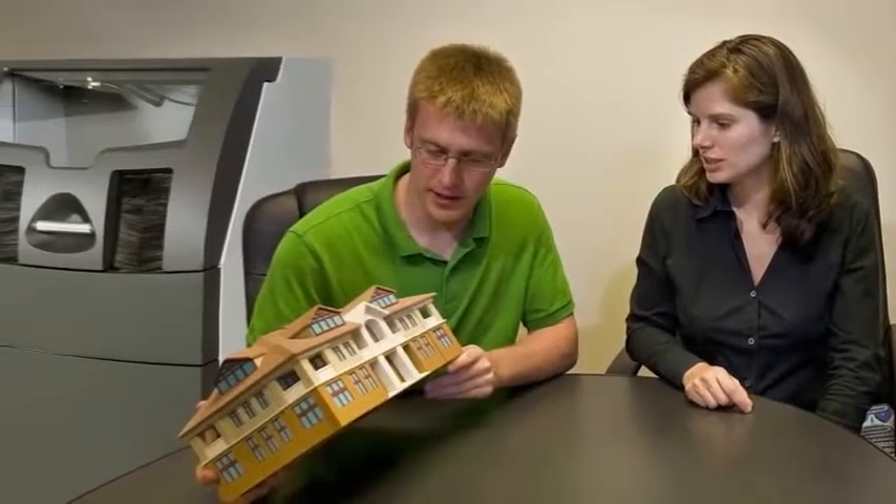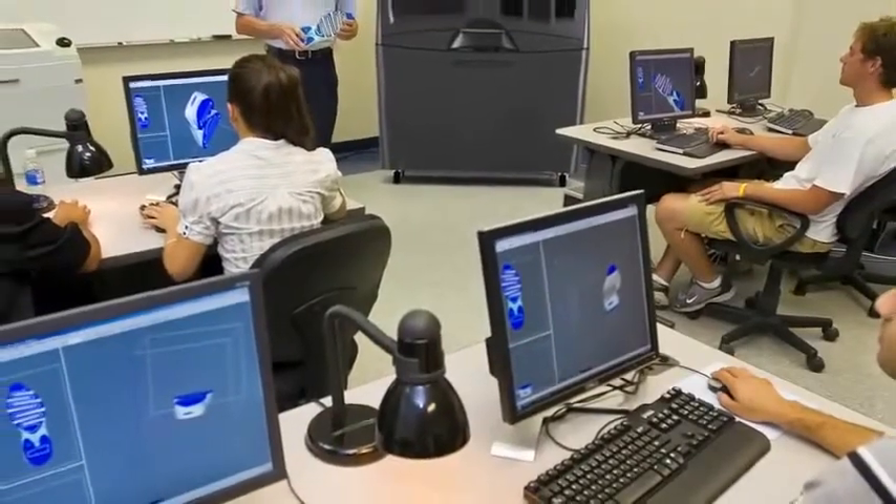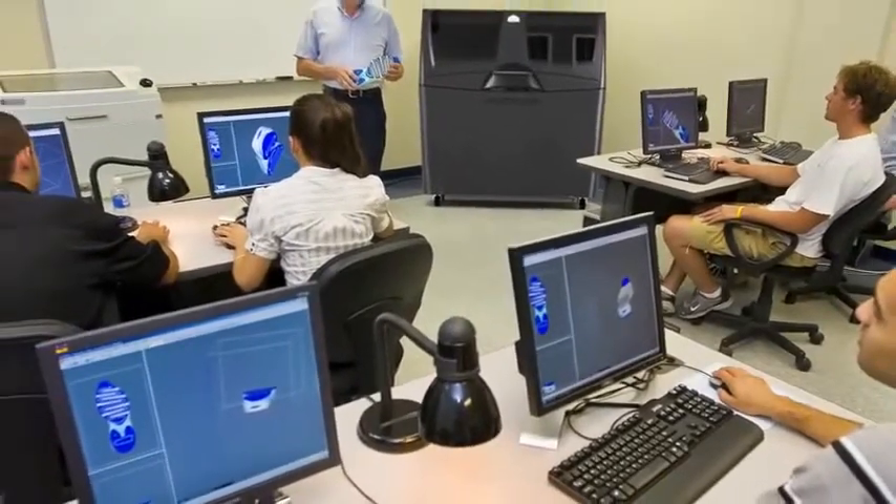With automated setup and recycling, the ProJet X60 printers fit into any office or education environment, making it the ideal machine for professionals and students alike.